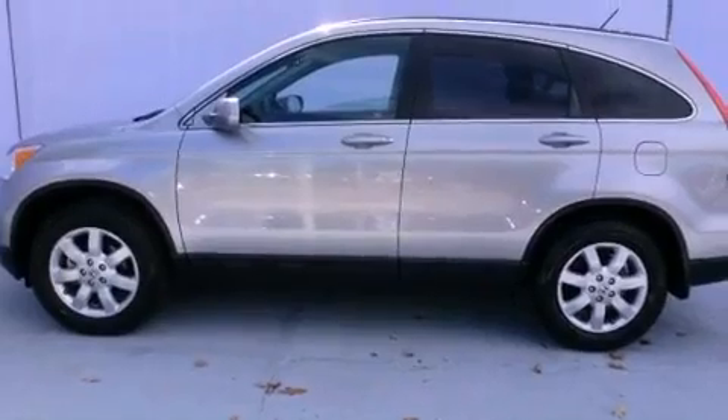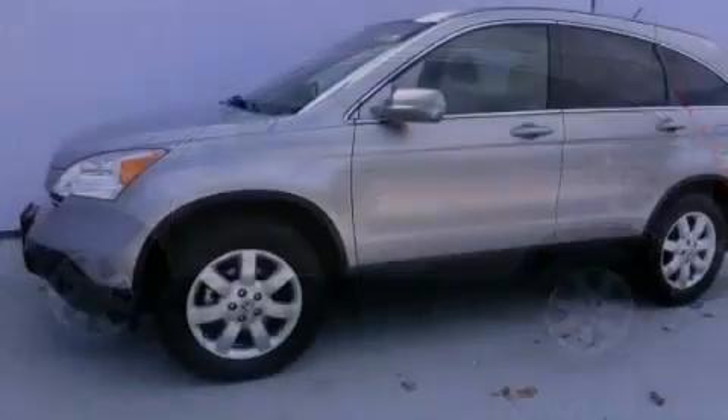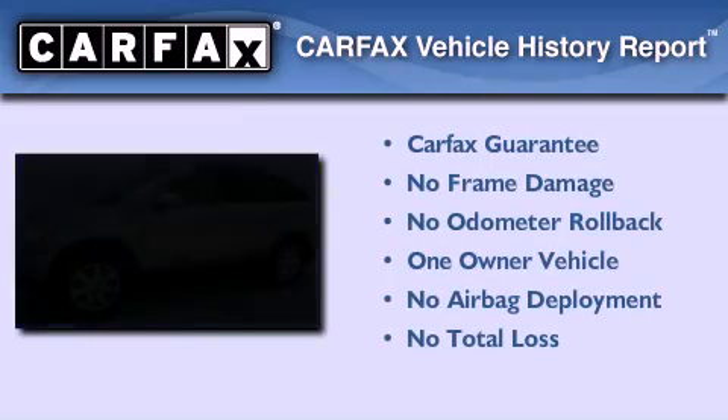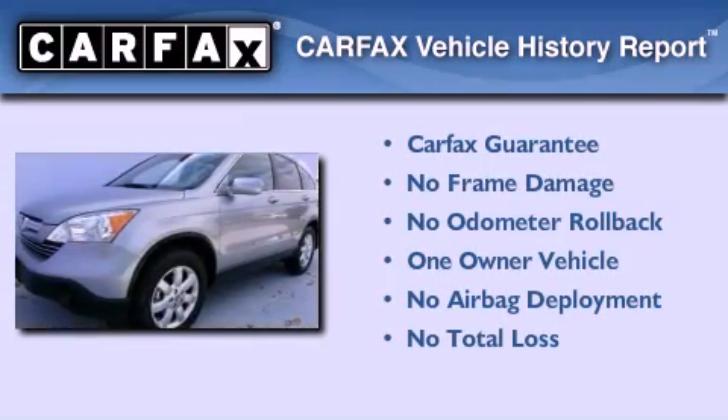With an EPA estimated rating of 30 miles per gallon on the highway, this vehicle is clearly a fuel-efficient choice. This Honda has had only one owner, and it qualifies for the Carfax Buyback Guarantee.